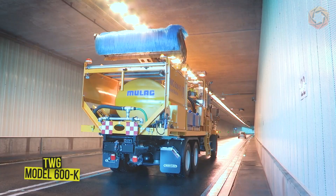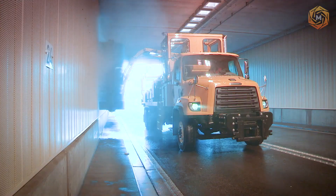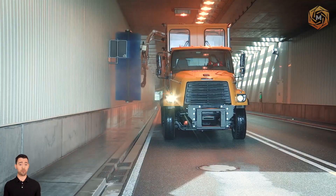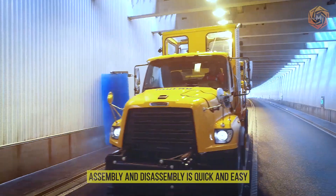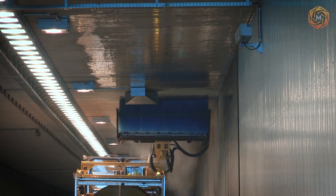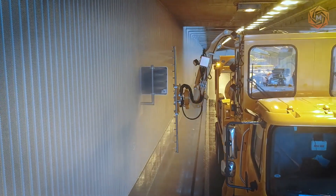How can you clean large tunnels? Very simply with the TWG model 600K flexible cleaning system. The long boom reach and attachments equipped with modern sensor technology — such as the high-pressure washing boom and tunnel cleaning brush — ensure efficient and thorough cleaning. Assembly and disassembly is quick and easy thanks to container-type twist locks, no additional equipment is required as the unit has its own support legs, and processes are monitored from the integrated operator's cabin, permanently connected to the driver via voice radio.